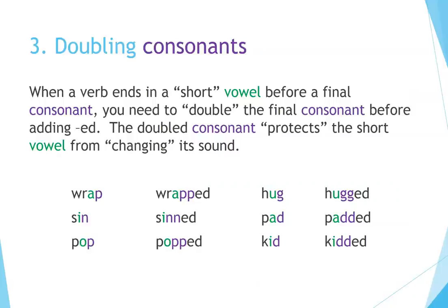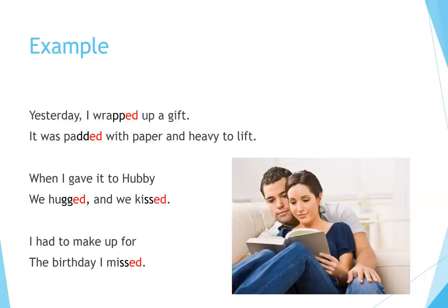Principle 3: Doubling consonants. When a verb ends in a short vowel before a final consonant, you need to double the final consonant before adding -ed. The doubled consonant protects the short vowel from changing its sound. Examples: wrap → wrapped, hug → hugged, sin → sinned, pad → padded, pop → popped, kid → kitted. Example sentence: Yesterday I wrapped a gift. It was padded with paper and heavy to lift. When I gave it to hubby, we hugged and we kissed. I had to make up for the birthday I missed.